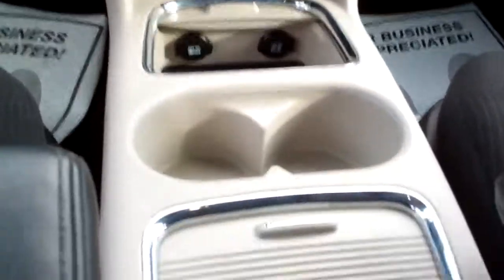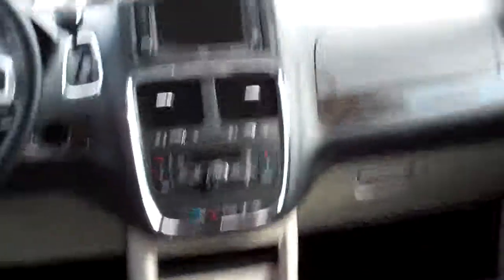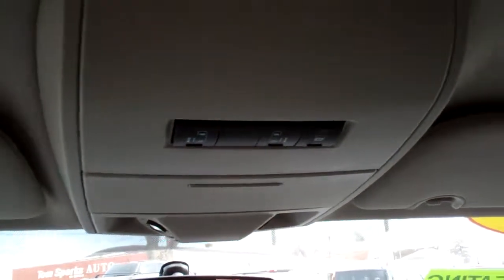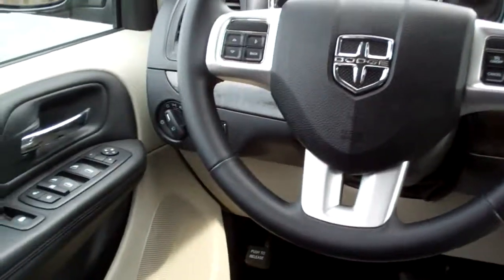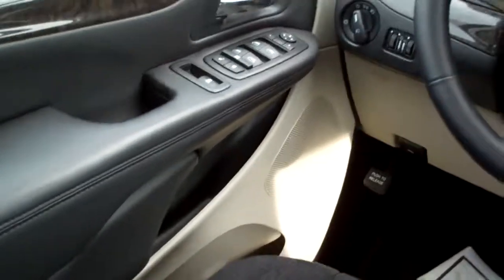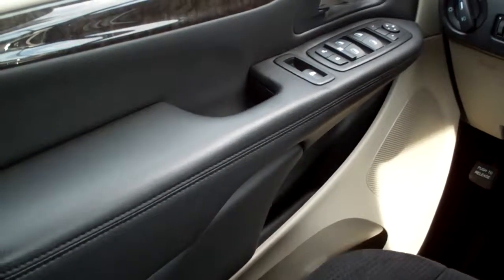Power outlets right down there. There's more storage. These are bucket seats up front. There's your buttons for your power doors. Automatic shift lever. Cruise control on the steering wheel. There's your info gauges. Auto headlights. Fog lamps. Power windows, door locks and mirrors. And power rear vents. Home link.